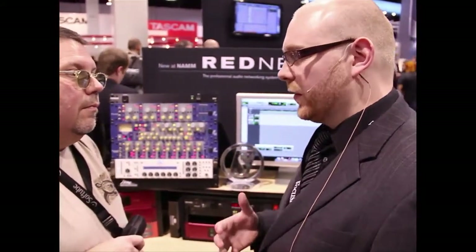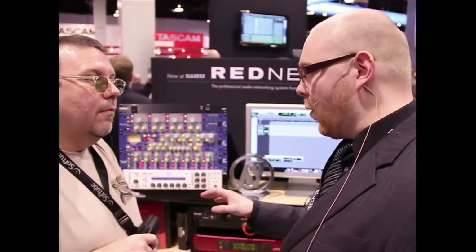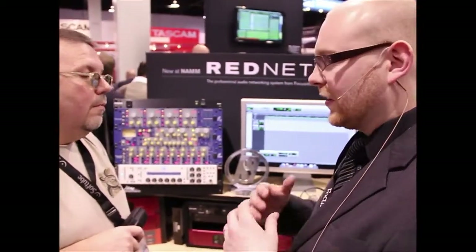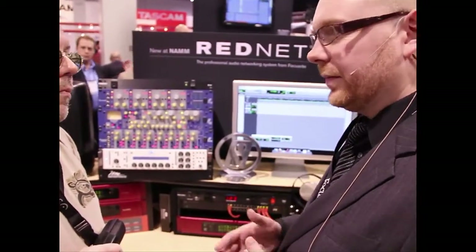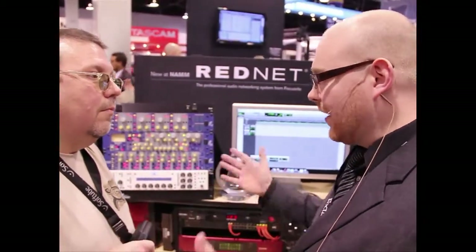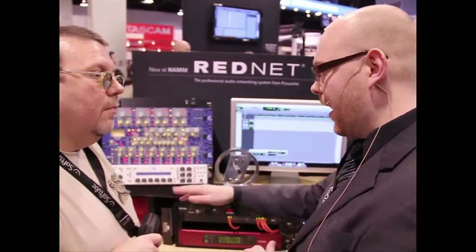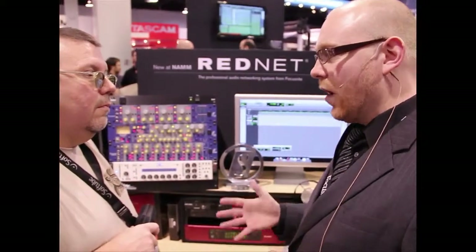RedNet brings the Dante technology to the recording studio, providing 128 in, 128 out, 3 milliseconds of latency, and 120 dB dynamic range on every single one of these interfaces. It's entirely networked over standard Ethernet — a GigE switch and standard Cat5e cable.